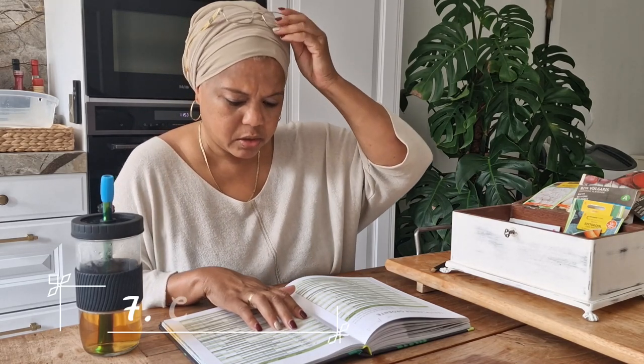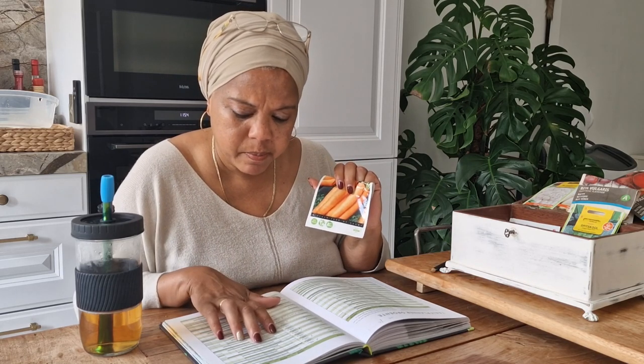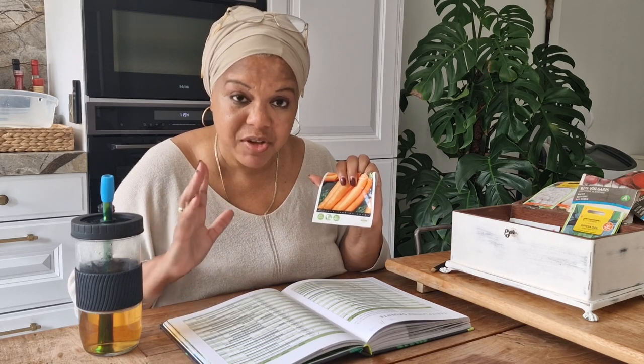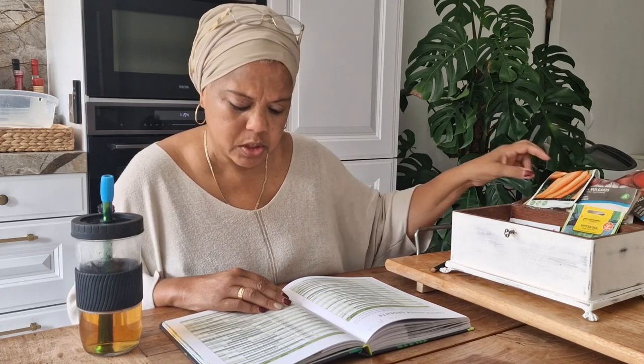Next on my list is carrots. I absolutely loved the carrots from these seeds. I need to harvest the current ones to clear the ground and get a new batch in. If I plant now, I can harvest all the way to the beginning of winter — harvest a lot, freeze them, and they'll last until next spring. I definitely loved these carrots.